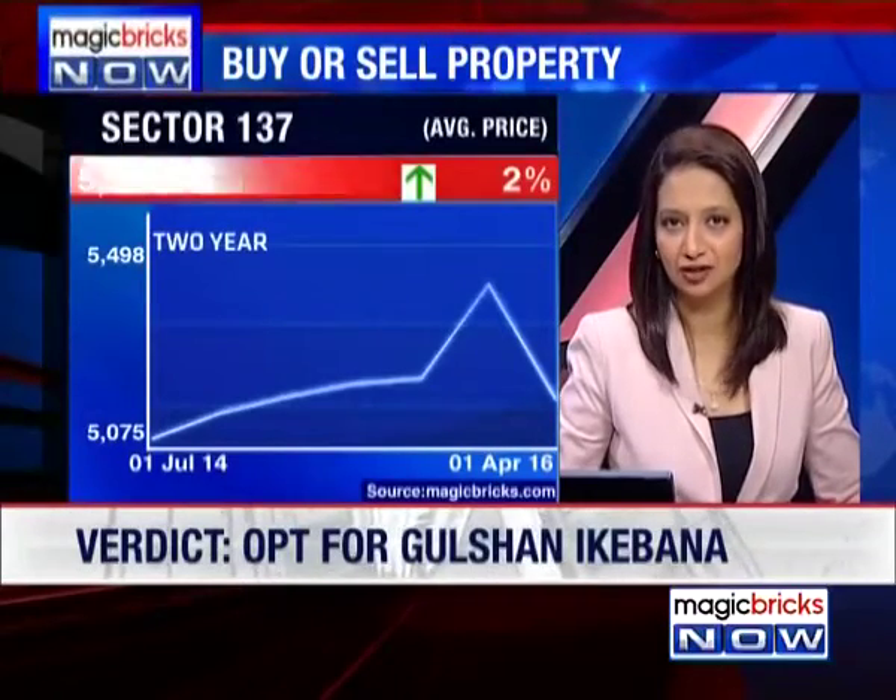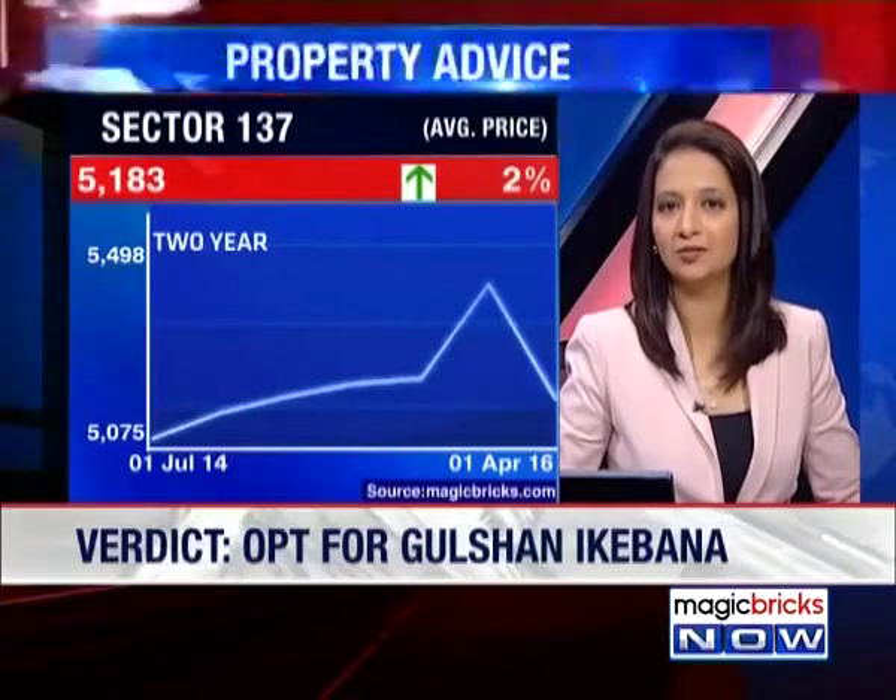Prices in Sector 137 are averaging around Rs. 5,183 per square foot. It has moved up 2% in the last two years. Don't be too disheartened by that growth, because the NCR market as a whole has shown flat growth in the last couple of years, largely due to problems with approvals and completion of projects. Not too much growth, but the market is just about picking up.